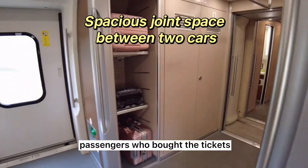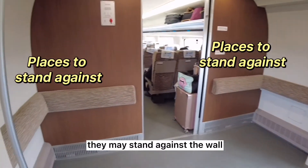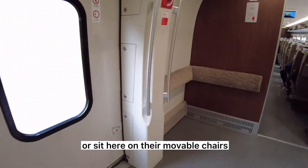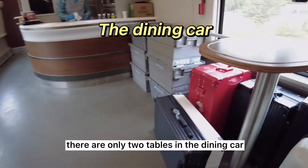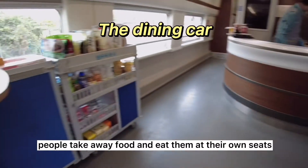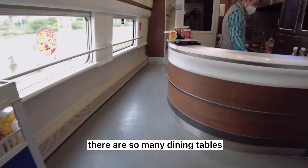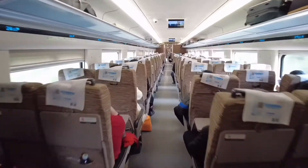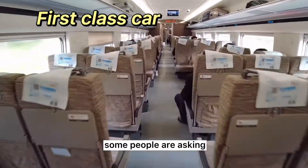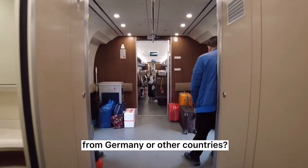Passengers who bought tickets without seats can stay here — they may stand against the wall or sit on their folding chairs. There are only two tables in the dining car; people take food away and eat at their own seats. On a normal-speed train, there are many dining tables where passengers can eat.